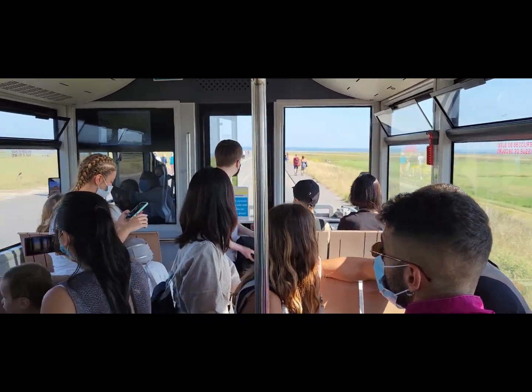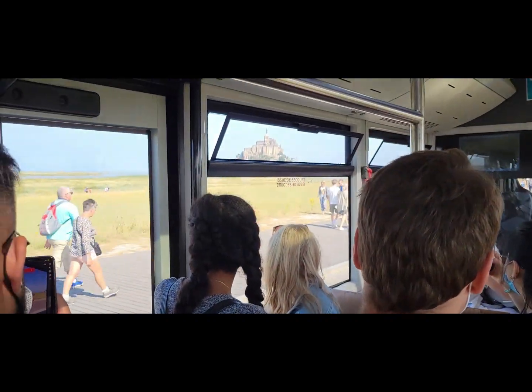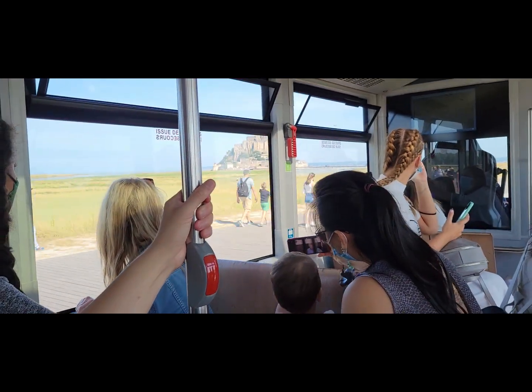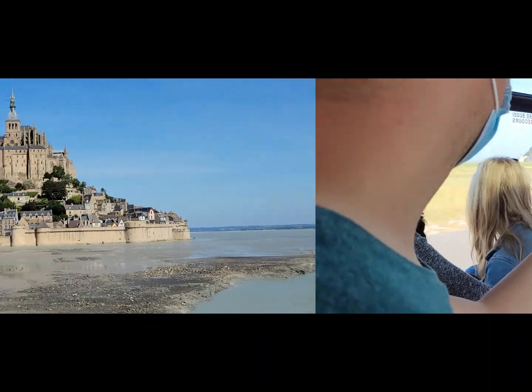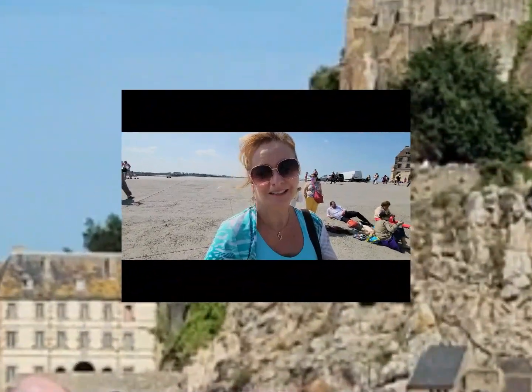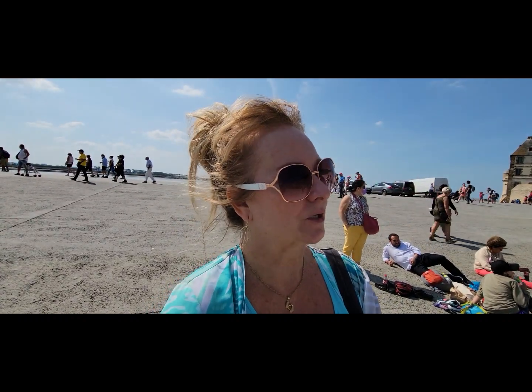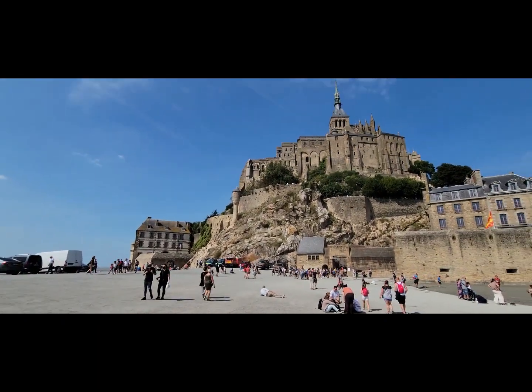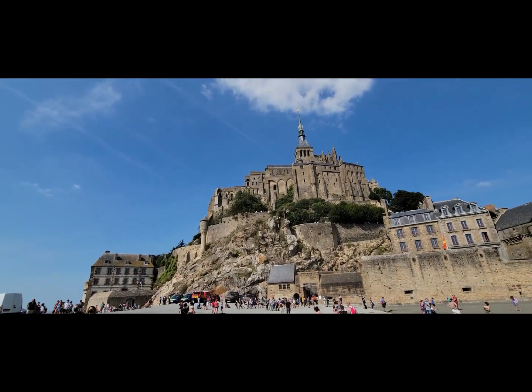There are people walking while we're on the bus. Over there is Mont Saint-Michel. We are getting ready to go in. It is a beautiful medieval church with homes and restaurants, all built on top of a big piece of granite and rock. It's absolutely gorgeous. And that is Saint-Michel.